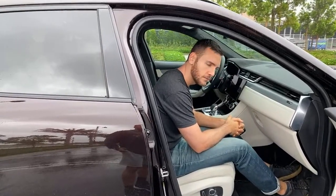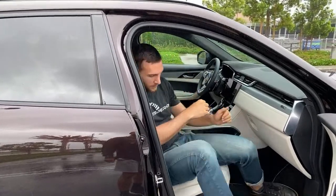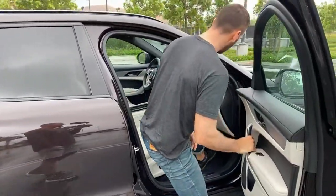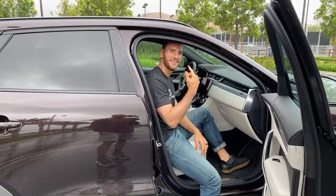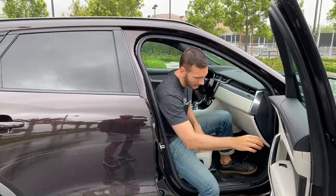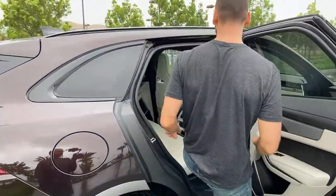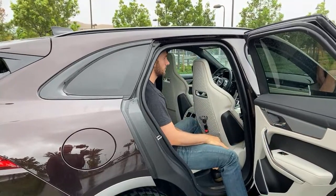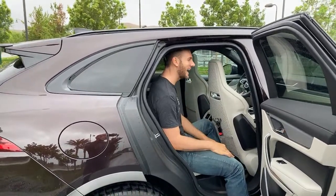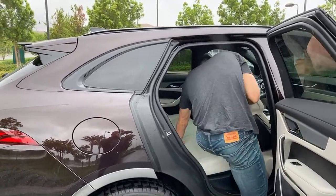Someone asked do you still bump your head getting inside the door like the old F-Pace? In the front, as long as you kind of lean forward and then go in, you do kind of hit your head. When you plop down into the seat with your head all the way up, your head kind of bumps a little bit. You just have to mentally adjust and duck your head when you're getting in and out.